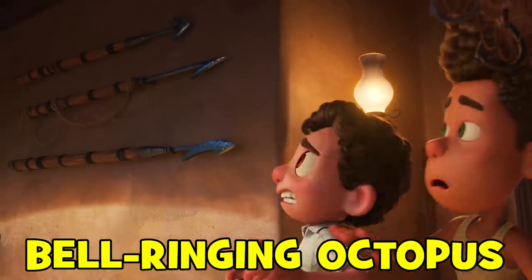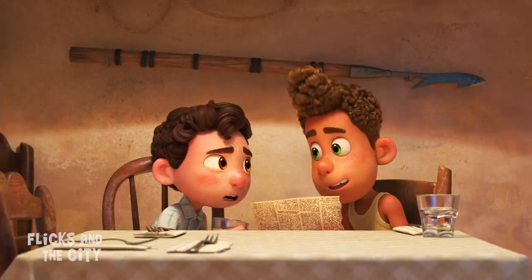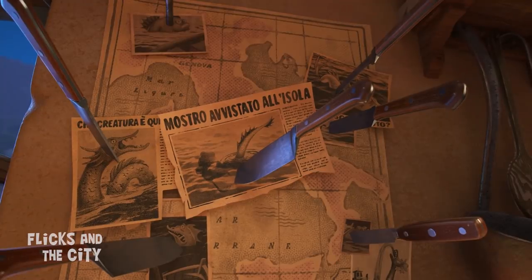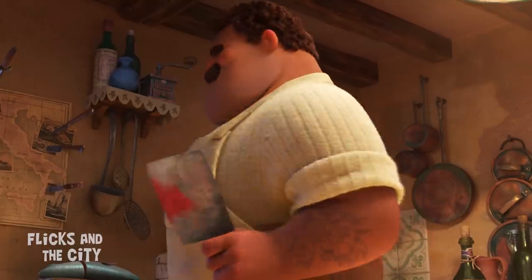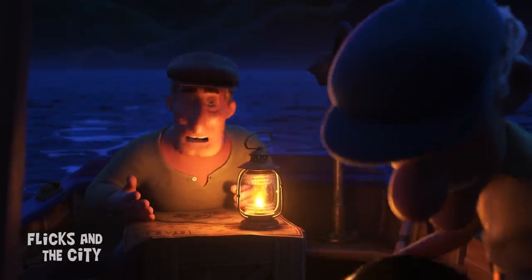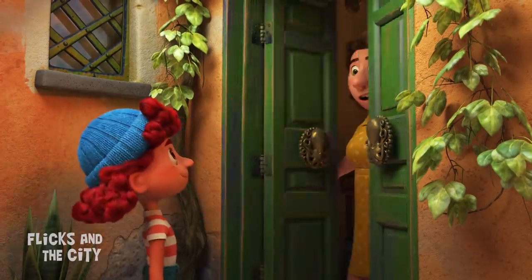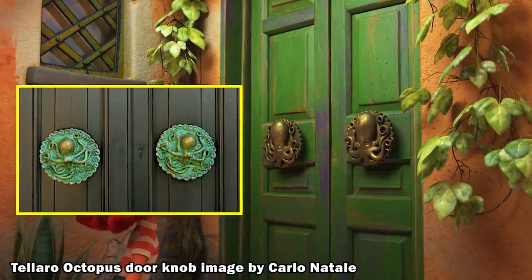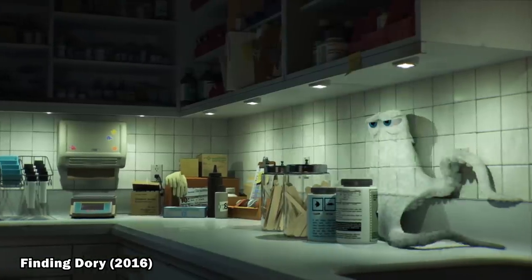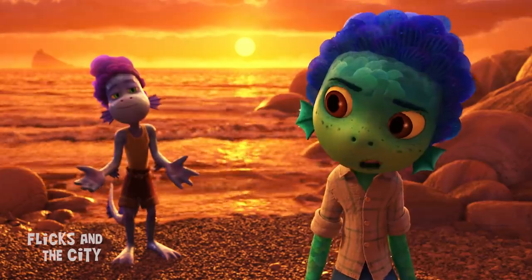When Luca and Alberto meet Giulia's father Massimo for the first time, they discover he has a particularly keen interest in hunting sea monsters. The pictures pinned to his wall nod to the various legends that Pixar's filmmakers researched, from old Renaissance maps to legends of Japanese dragons and serpents. One particular legend from the town of Tolaro in the Liguria region tells of a giant octopus that climbed out of the sea and rang the church bells to warn inhabitants of a pirate attack. Luca features octopus doorknobs and an octopus plaque near the town square referencing similar ones from Tolaro, and octopuses also inspired how Luca's sea monsters could quickly transform into humans.